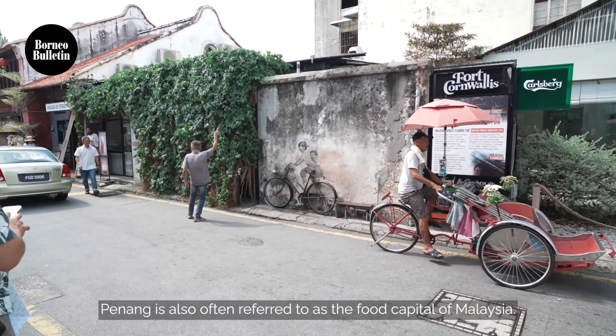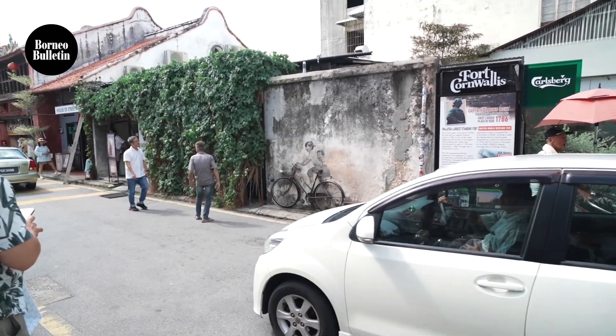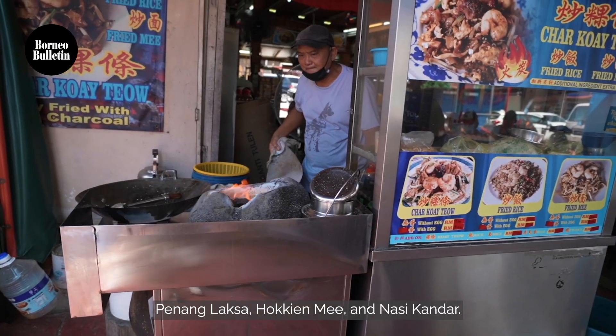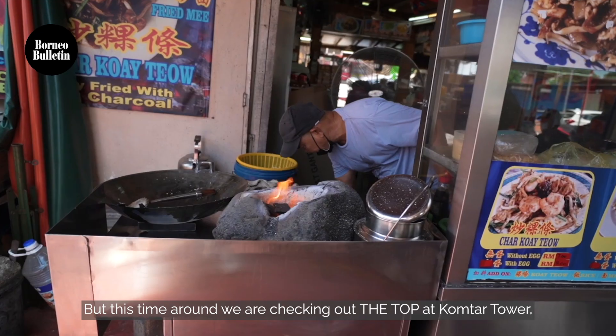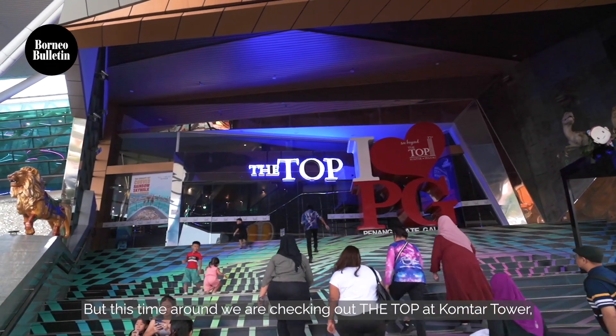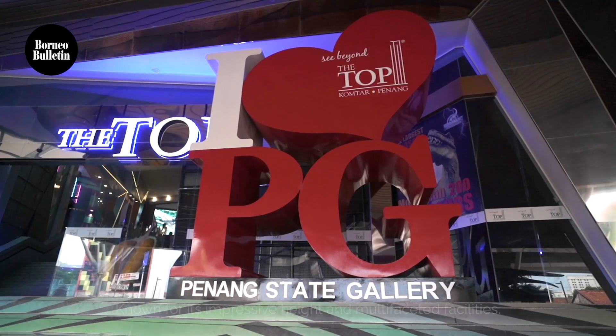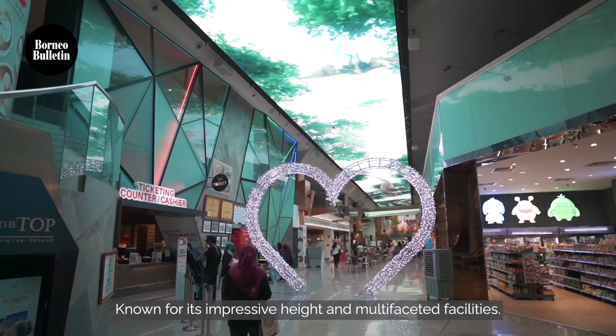Penang is also referred to as the food capital of Malaysia. It's famous for its street food including dishes like Char Kway Teow, Penang Laksa, Hokkien Mee, and Nasi Kandar. But this time around, we are checking out The Top at KOMTAR Tower, an iconic landmark in Georgetown, known for its impressive height and multi-faceted facilities.